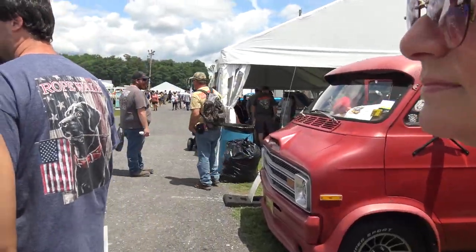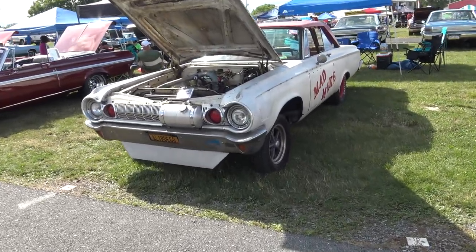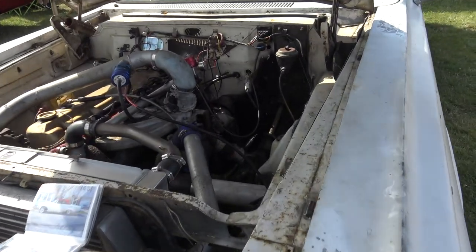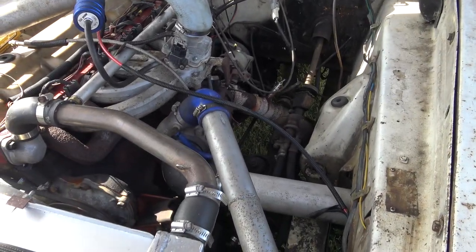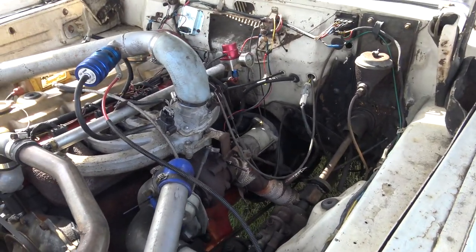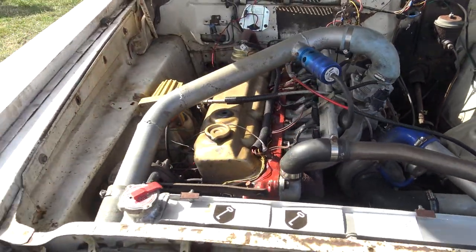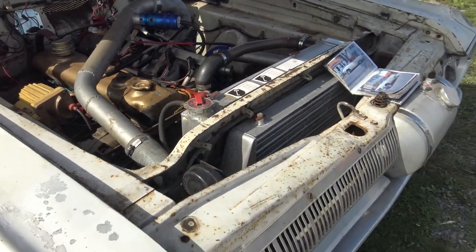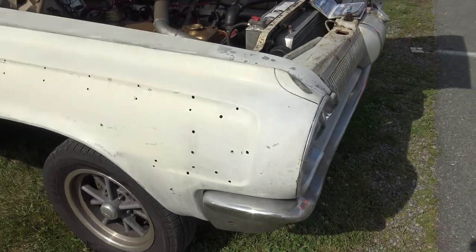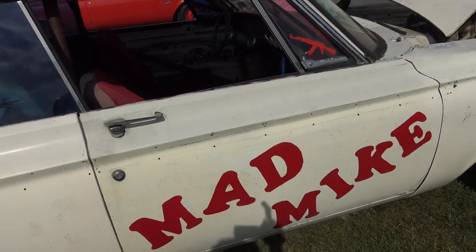I turn around and look what's here — an altered wheelbase Polara, hot dog! With a six-cylinder in it and a turbocharger. Isn't that something? Look at that intercooler! Boy, that's a beast, Gil. It's got a turbo six in it — look at the turbocharger. That's epic, that's really far out!